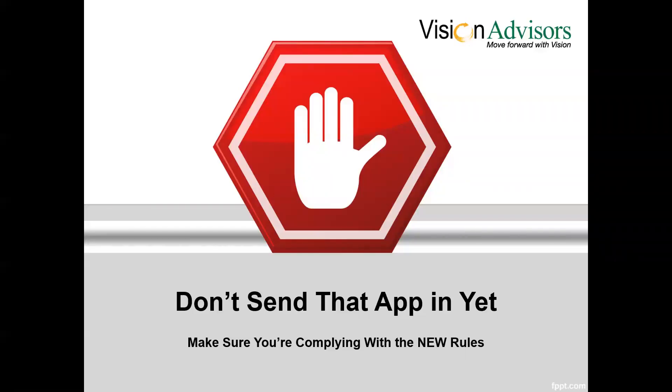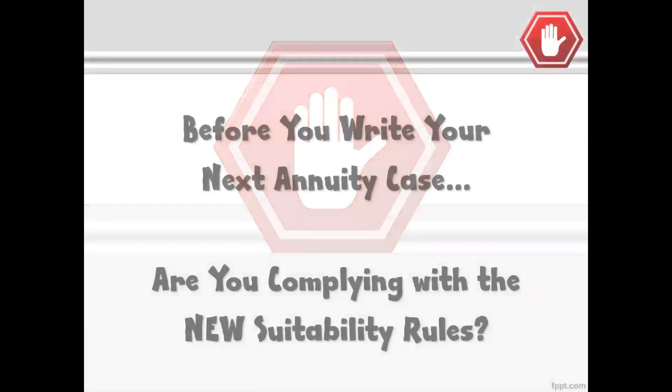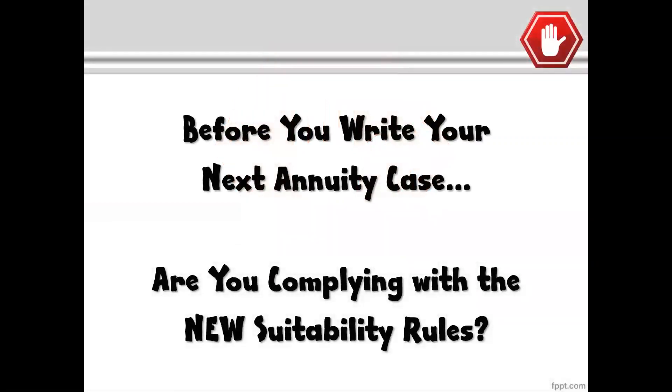Hey, it's John with Vision Advisors. Let me caution you — don't send in your next app yet until you make sure that you're compliant with the new rules. Before you send in your next annuity application, or your life case for that matter, you need to make sure that you are being fully compliant with the new suitability standards and rules that are being implemented by carriers across the country.